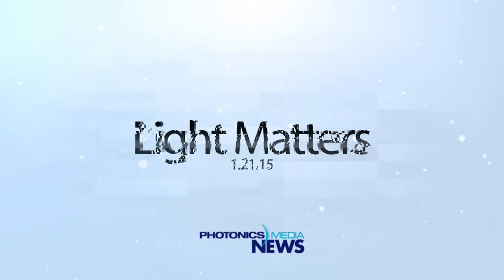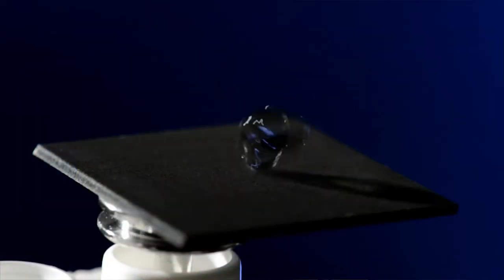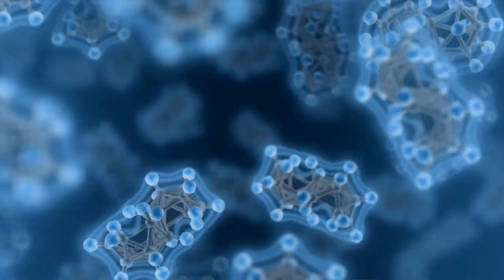Lasers can transform ordinary metals into super materials that soak up light while making water bounce off like a trampoline. This is Light Matters for January 21, 2015. I'm James Lowe and I'm Justine Murphy. On this week's show, we'll learn about the possibilities presented by laser nanopatterning of metals. But first, we'll explore a new substance that could replace organic laser dyes and a new 3D microscopy technique that's much faster than current methods for capturing cellular phenomena.